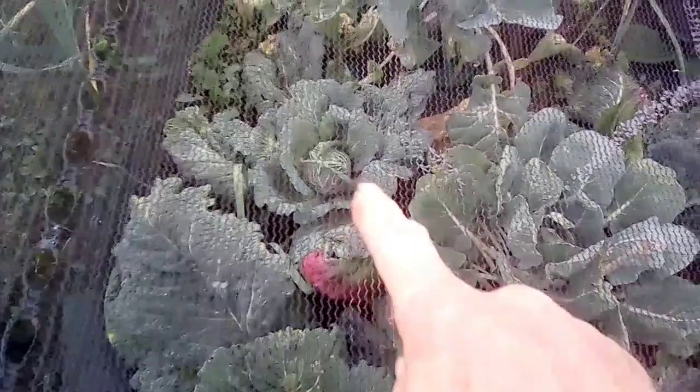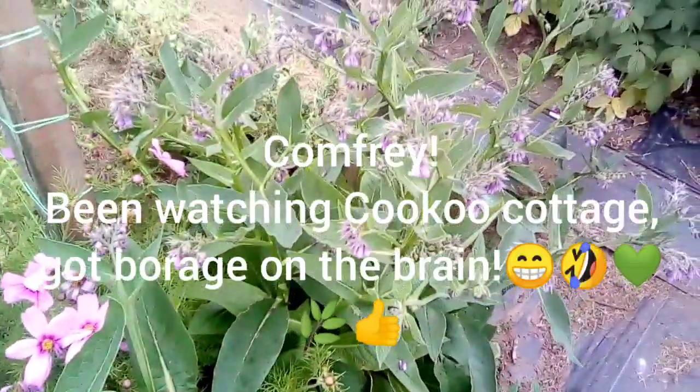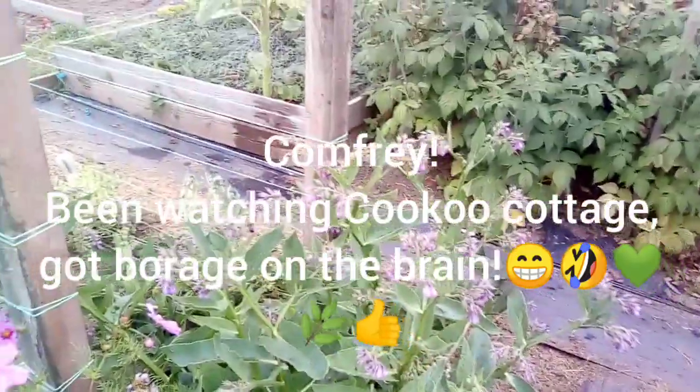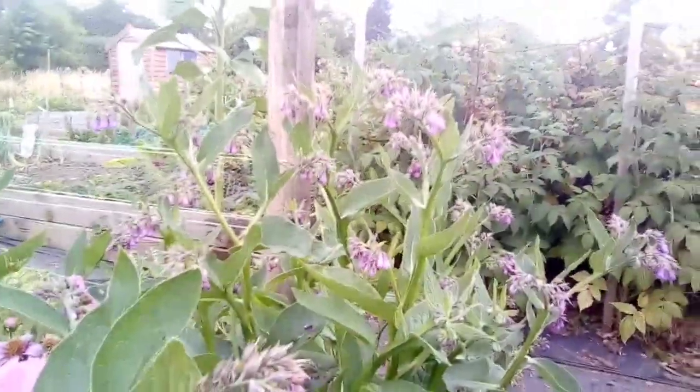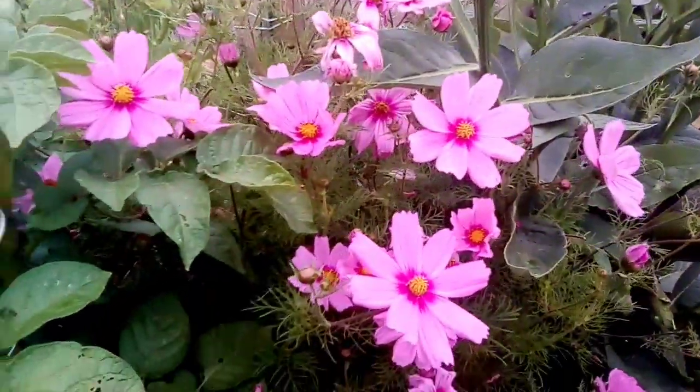The cabbages are hearting up okay and I think that one over there is probably the best one as it gets the most sun. I'm quite happy with the Brussels - hopefully we'll get some sprouts for Christmas. The borage has pretty much gone over so I might have to trim that back, though there are still a few bees on it so I'll probably wait for the other borage to go back first.